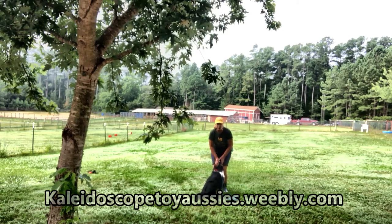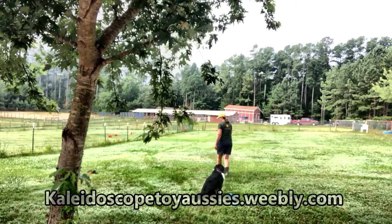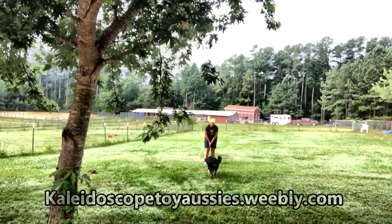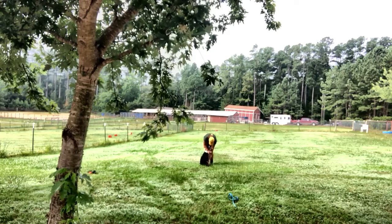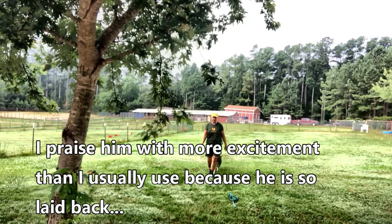That would be stay. Now I've never done wait with this dog, but I'll give it a try. I'm going to take off his leash, and what I would do is say wait. Yeti, come. Good boy. And I'm going to touch his collar. Good boy. And that would be the difference between wait and stay.